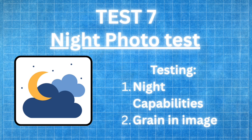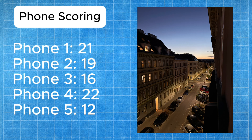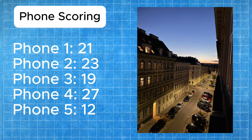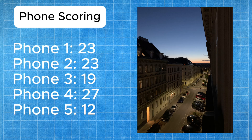Test number seven is night photography. Phones with bigger sensors should gather more light and perform better. I took a picture of the Vienna sunset going down right out my window — this one was really tough to judge. Phone four gets five points for the best night shot: bright on the buildings and high in detail. Phone two gets four points for the second best lighting performance. Phone three gets three points for a sharp but not quite as sharp image. Phone one gets two points for a darker scene with less detail. Phone five gets one point for the least light and lowest overall quality.